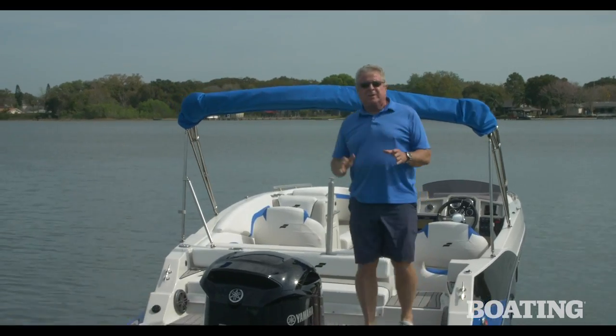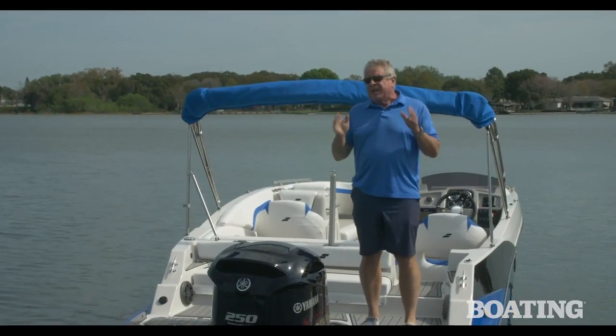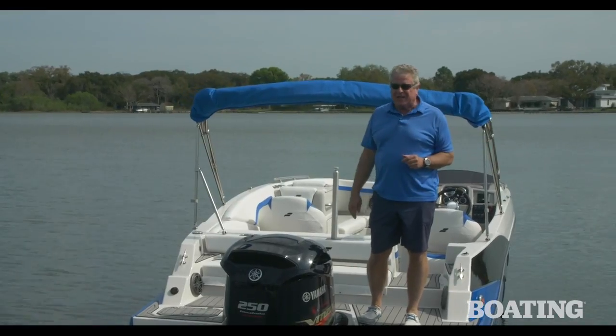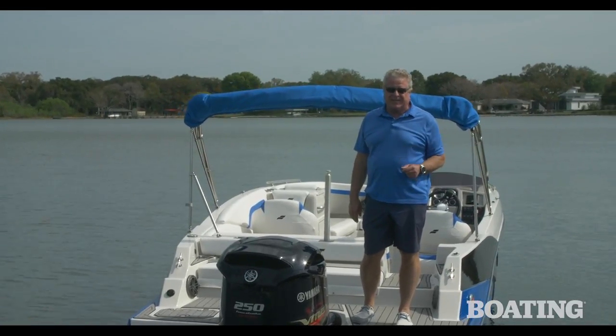Starcraft has been building boats since 1903, and they've learned a thing or two about family fun. It shows in the SVX 231. I'm Randy Vance.